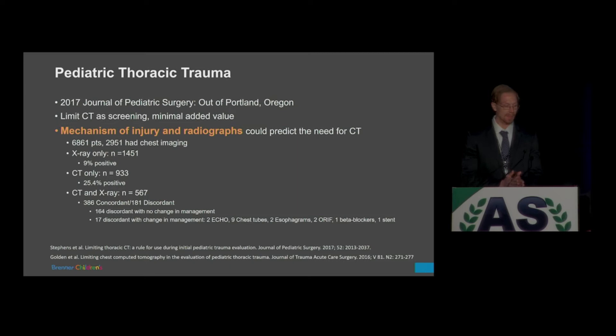Patients who had both CT and X-ray — about 560 — were majority concordant, meaning X-ray and CT findings agreed and there was no change in management. The CT didn't add anything, just radiation. 181 of these were discordant, but 164 of those discordancies resulted in no change in management — they just added to the injury severity score with occult contusions or pneumothoraces. Only 17 resulted in a change in management: two echoes for sternal fractures (negative), nine chest tubes for occult pneumothoraces, two esophagrams for pneumomediastinum (negative), two ORIFs, one beta blocker for descending thoracic aortic injury, and one stent for a type A dissection.